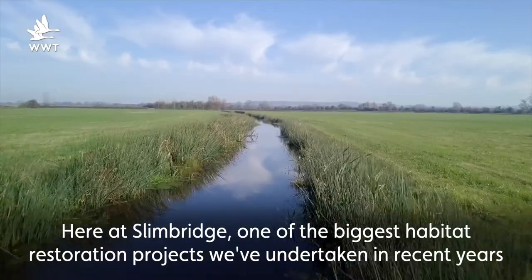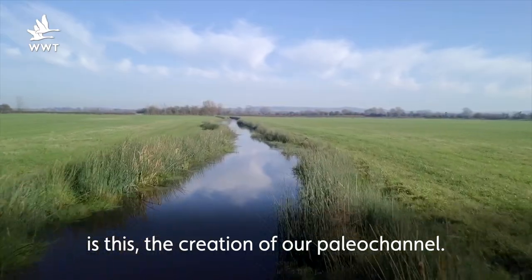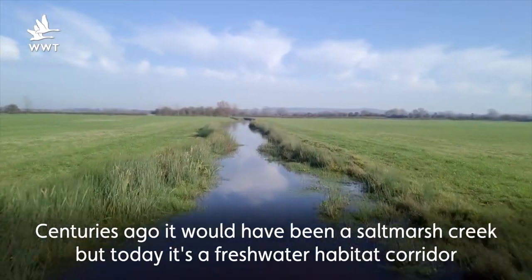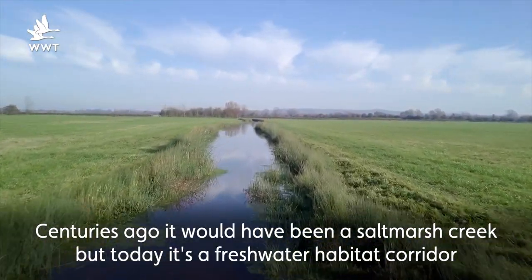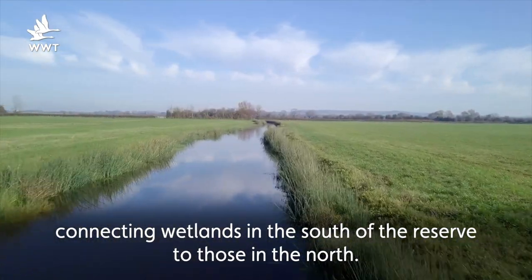Here at Slimbridge, one of the biggest habitat restoration projects we've undertaken in recent years is this — the creation of our new paleo channel. Centuries ago it would have been a salt marsh creek, but today it's a freshwater habitat corridor connecting wetlands in the south of the reserve with those in the north.